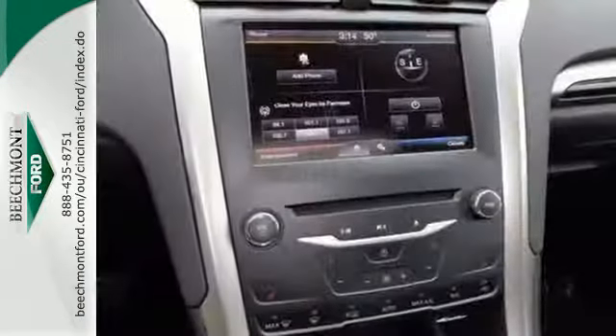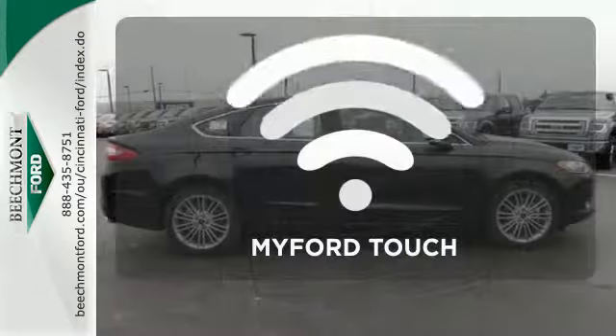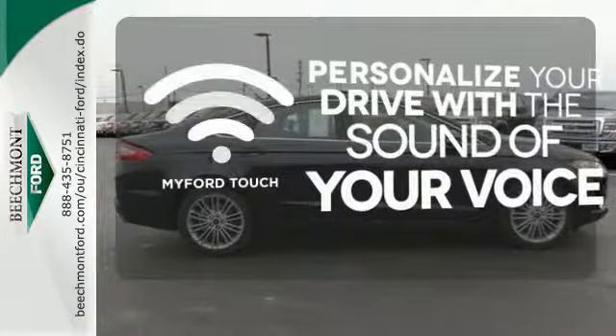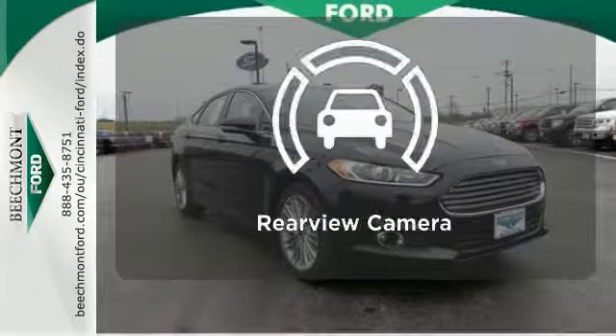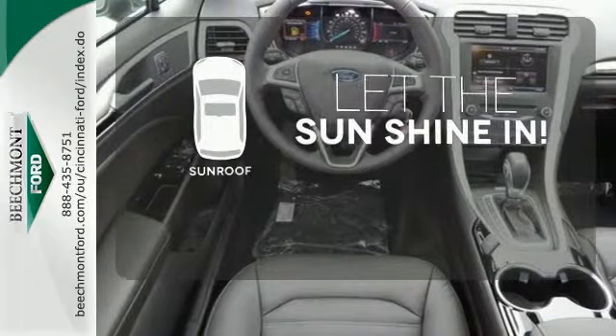The bold grille and low profile projector headlamps give it a distinctive look. Personalize your drive with voice activated MyFordTouch. Hindsight is 20-20 with a backup camera. Let the sunshine and fresh air in with the sunroof.